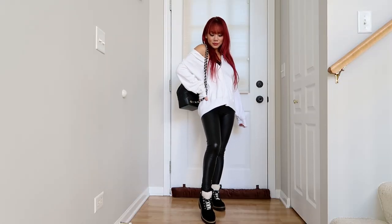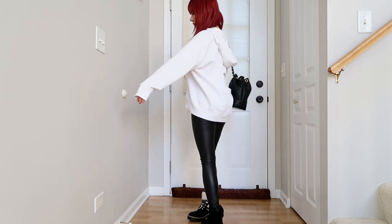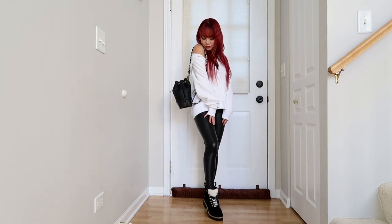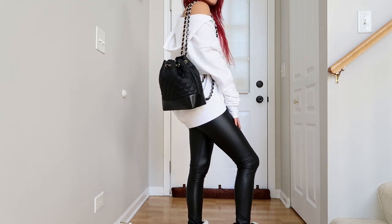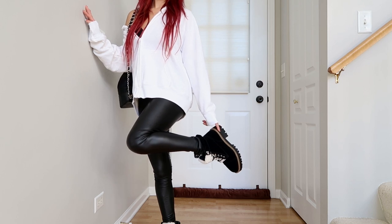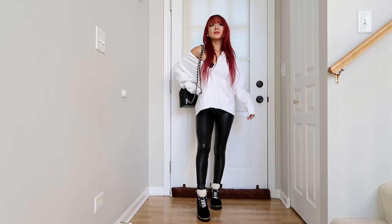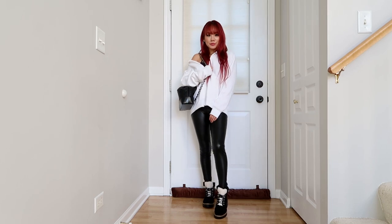Outfit number ten is another really cute casual look. All I did was throw on an oversized hoodie and pull it over one shoulder so it looks asymmetrical, giving a little extra style. I put on a quilted backpack with a chain detail over the exposed shoulder, and I'm wearing the same black hiking boots from before. You don't have to pull the hoodie over your shoulder — you can wear it regular — but I like to add a little style to everything. A very easy look that everyone can pull off.